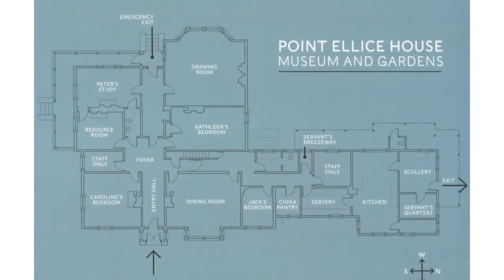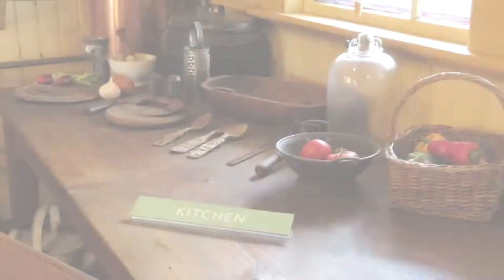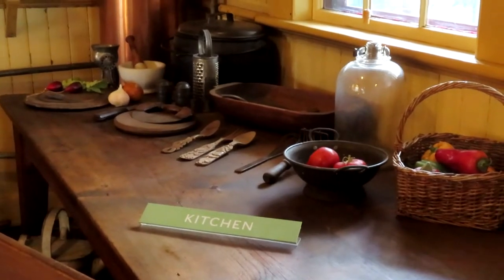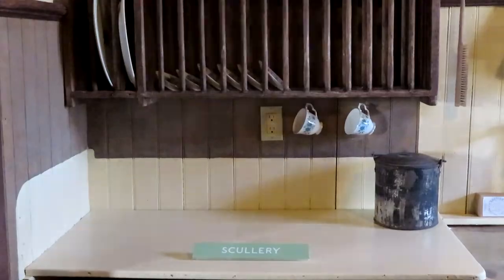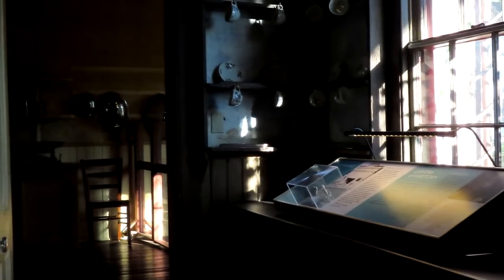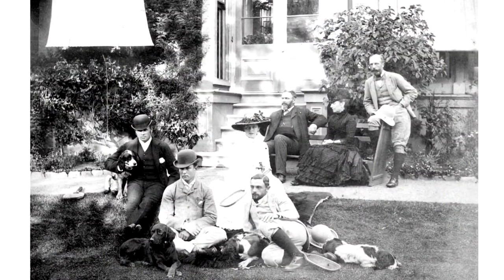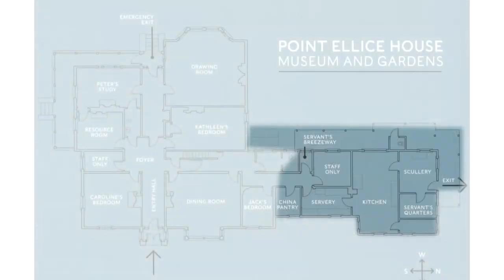If a visitor passes the Point Ellis House dining room and continues down the hallway, they will find themselves in the working end of the house. This part of the house hosts the kitchen, the servery, the china pantry, the scullery, and the servants room. What visitors see today is not the original floor plan — it was built by the O'Reillys in 1889 and was a total reconfiguration and expansion of the north side of the house.